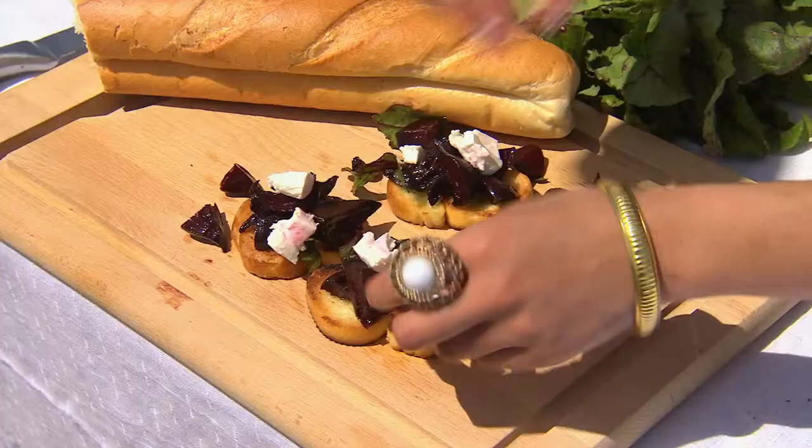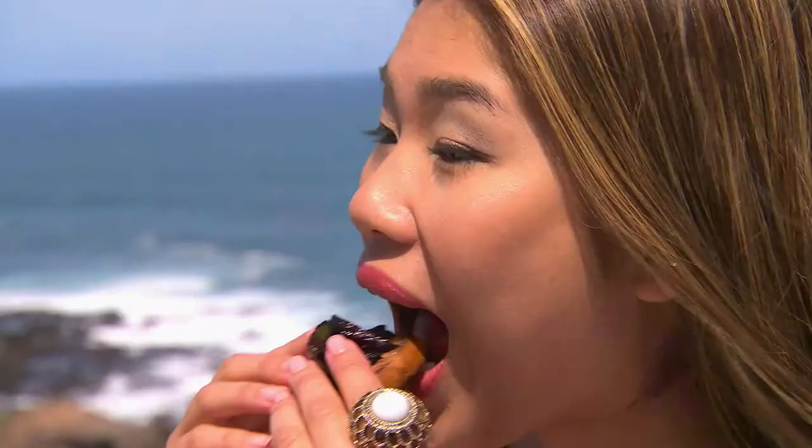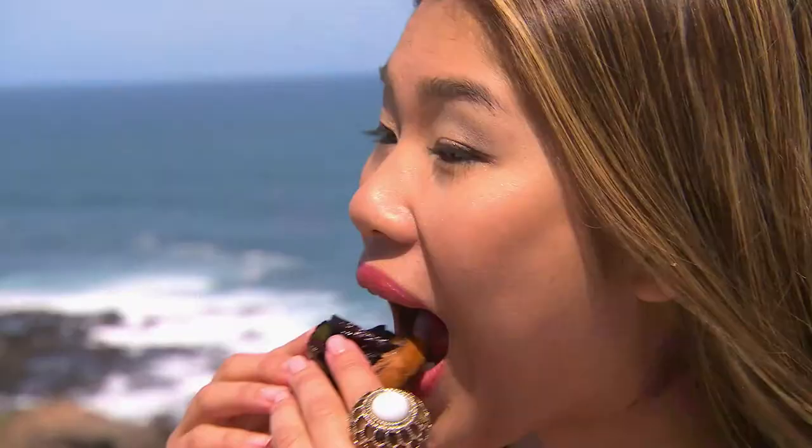Let's have it here. Oh thank you. Let's give this a taste. Oh yum yum. How is it? Very nice.